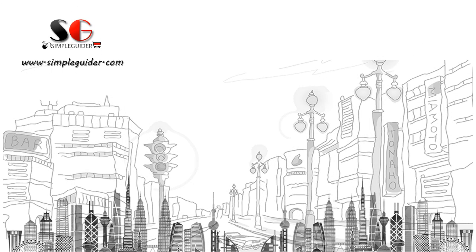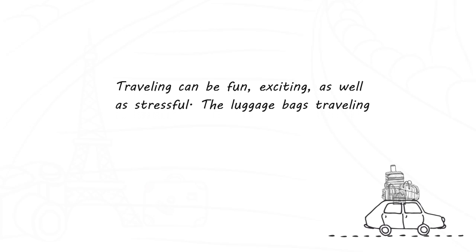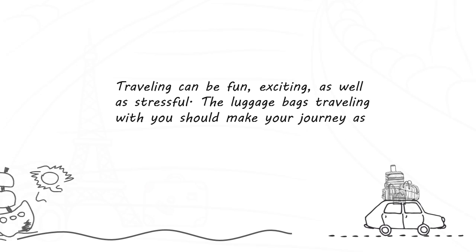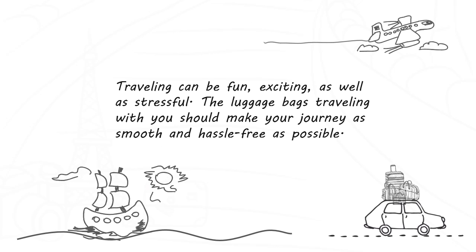Welcome to simpleguider.com for the simplest buying guide of luggage bags. Traveling can be fun and exciting as well as stressful. The luggage bags traveling with you should make your journey as smooth and hassle-free as possible.